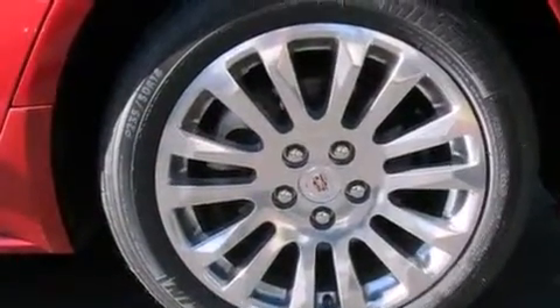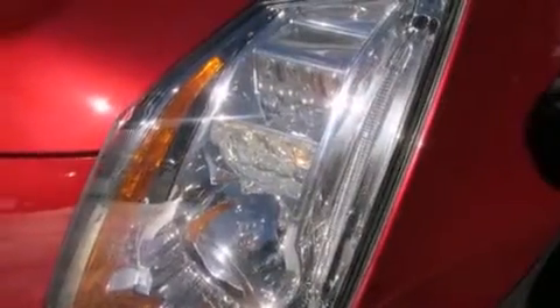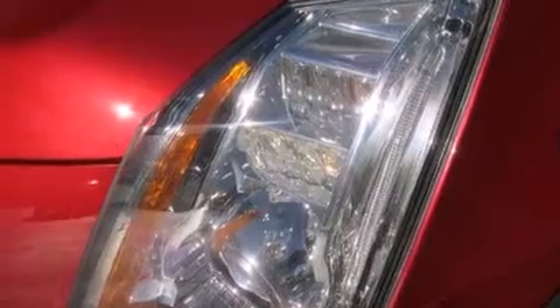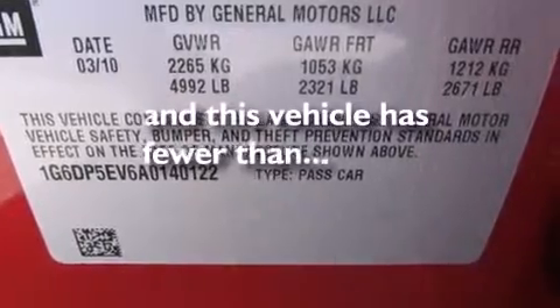Cruise control, leather seats, an illuminated passenger side vanity mirror, a power driver's seat, an anti-lock braking system, a rear parking aid, variable valve timing, and this vehicle has fewer than 41,000 miles on the odometer.